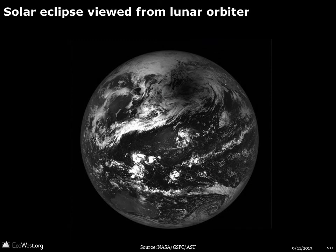Finally, here's an intriguing shot of a solar eclipse on Earth, as viewed by the Lunar Reconnaissance Orbiter in 2012.